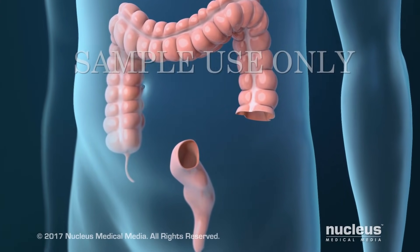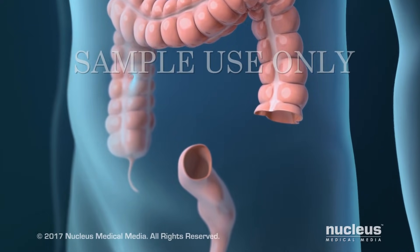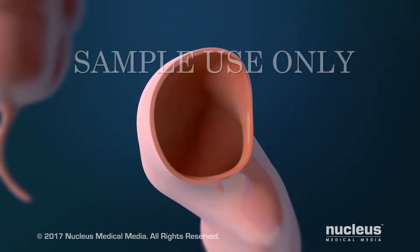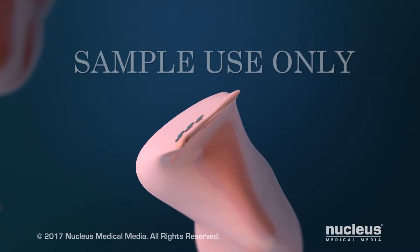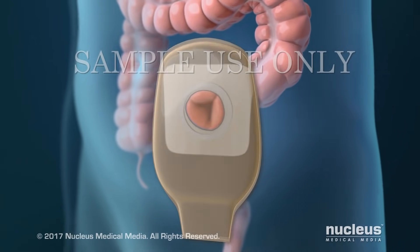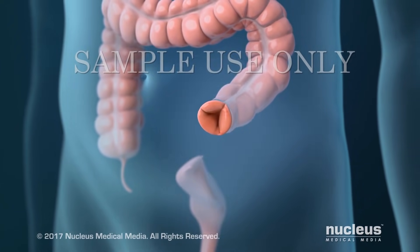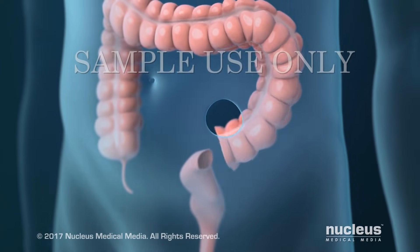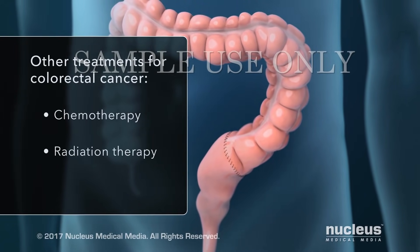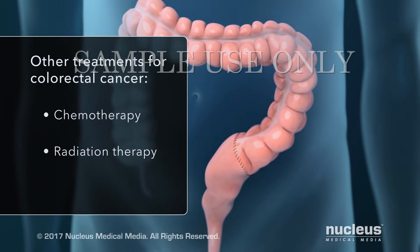In most cases, the remaining ends of your large intestine will be reattached. But sometimes the surgeon will not attach the remaining ends right away. Instead, a procedure may be done to attach the top end of your large intestine to an opening in the skin of your abdomen, and the bottom end will be closed with staples or sutures. This new opening allows solid waste to empty into an attached bag. Usually the opening is temporary, and the ends of your large intestine will be reconnected in a later procedure.